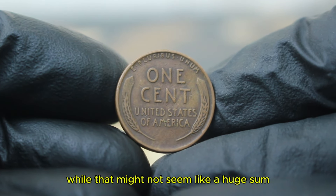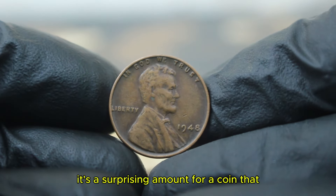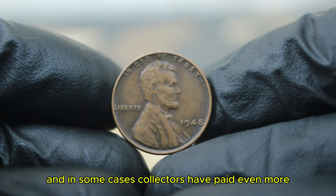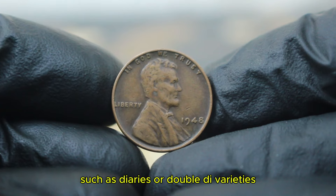While that might not seem like a huge sum compared to more pristine coins, it's a surprising amount for a coin that on the surface looks far from perfect. And in some cases, collectors have paid even more when the coin exhibits certain rare features, such as die errors or double die varieties.